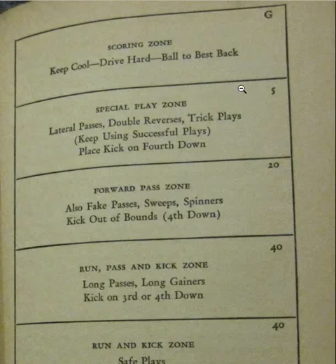From the 5 to the goal line, keep cool, drive hard, ball to best back. I think we should still do this today. If you've got a great running back, your best back should be touching the ball between the 5 and the goal line in pro football — you give it to Walter Payton, Marcus Allen, Eric Dixon, your best back. Inside the 5, you go all four plays — bang, bang, bang — trying to get it in. You wouldn't even kick here.